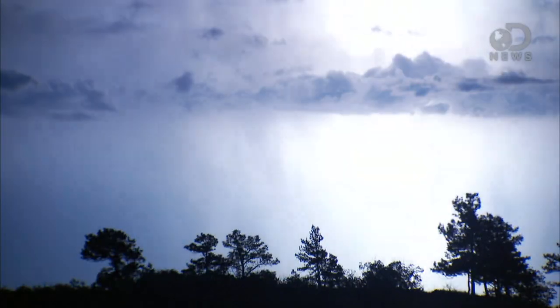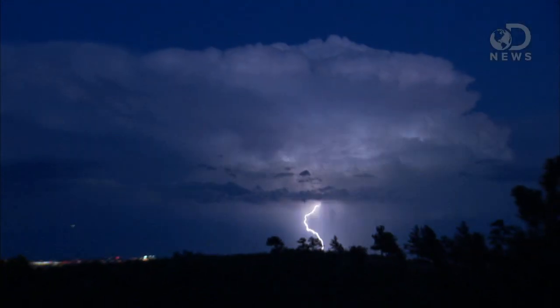With surface temperatures that are hotter than the sun, lightning bolts seemingly come out of nowhere. They strike objects tall and small alike with up to one billion volts of electricity. Do you know what causes lightning? Are you positive? Lightning strikes somewhere on earth a hundred times every second.